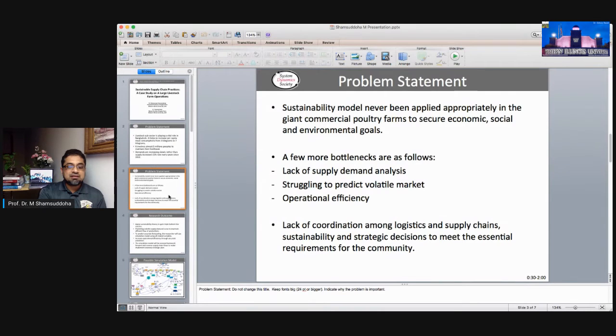The bottleneck is in the supply-demand balance, and there is a struggle to predict the volatile market. Operation efficiency is the main concern. There is a lack of coordination among logistics and supply chain, and a need for sustainable and strategic decisions to meet the essential requirements of the community.